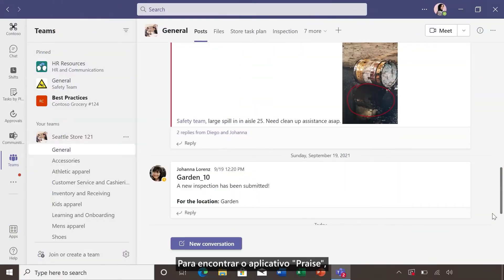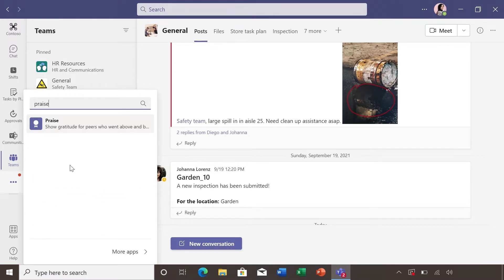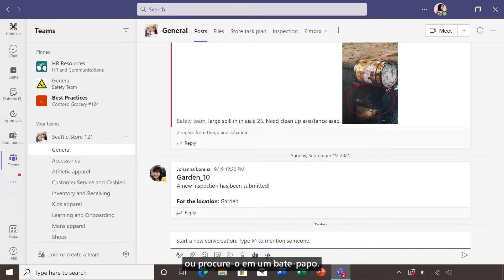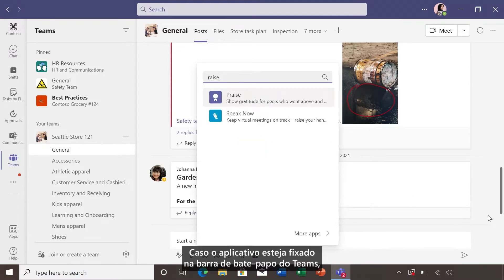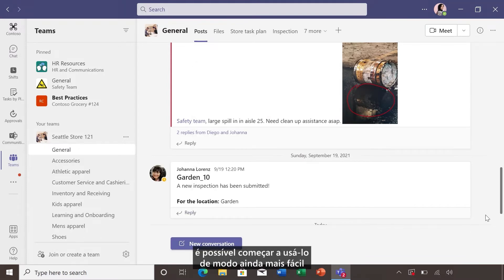To find the Praise app, either use the three dots on the left side pane, or search for it in a chat. If you have the app pinned to your team chat bar, you can even more easily start giving praise in any team chat.